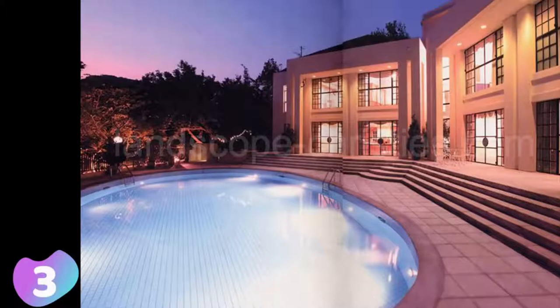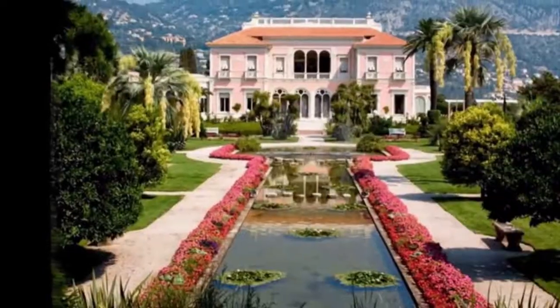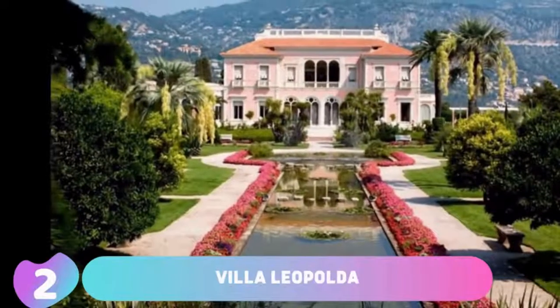So, why is this house so expensive? What it does offer is an exclusive location. The exaggerated price is more about the land it is on than the house itself. It is in Hong Kong's exclusive Peak neighborhood, which is one of Hong Kong's most sought-after enclaves.